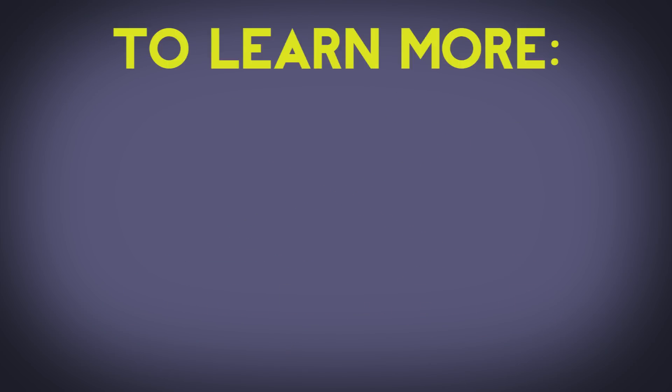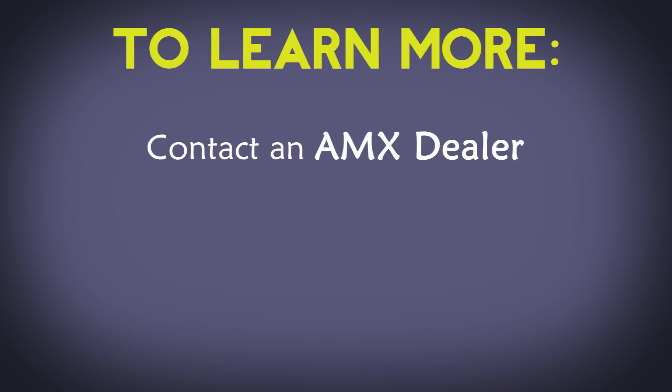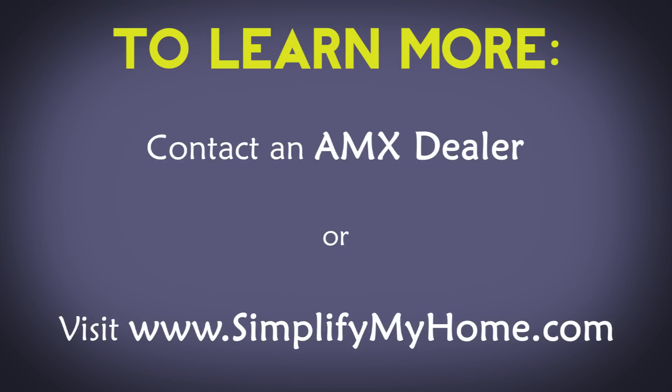To learn more about whole home distribution technology, contact an AMX dealer or visit www.simplifymyhome.com.